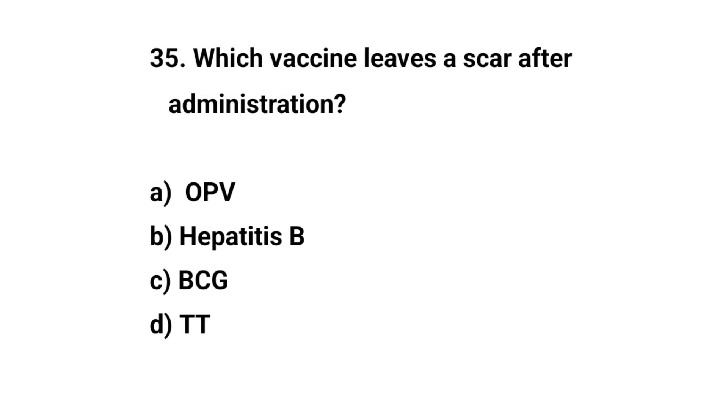Question number thirty-five. Which vaccine leaves a scar after administration? The right answer is C: BCG.